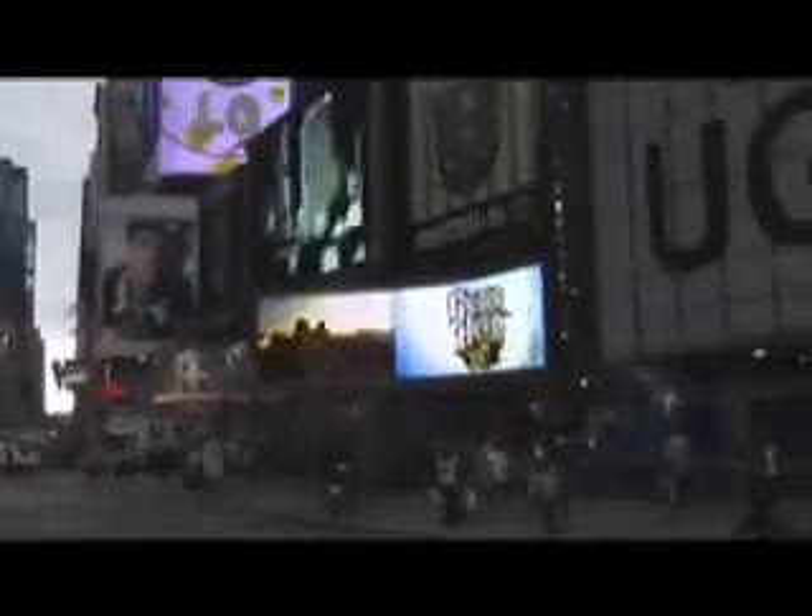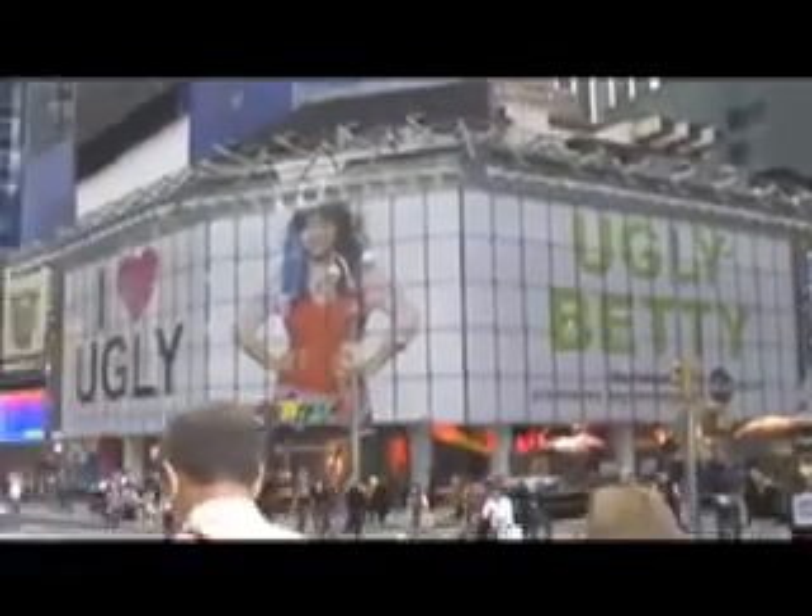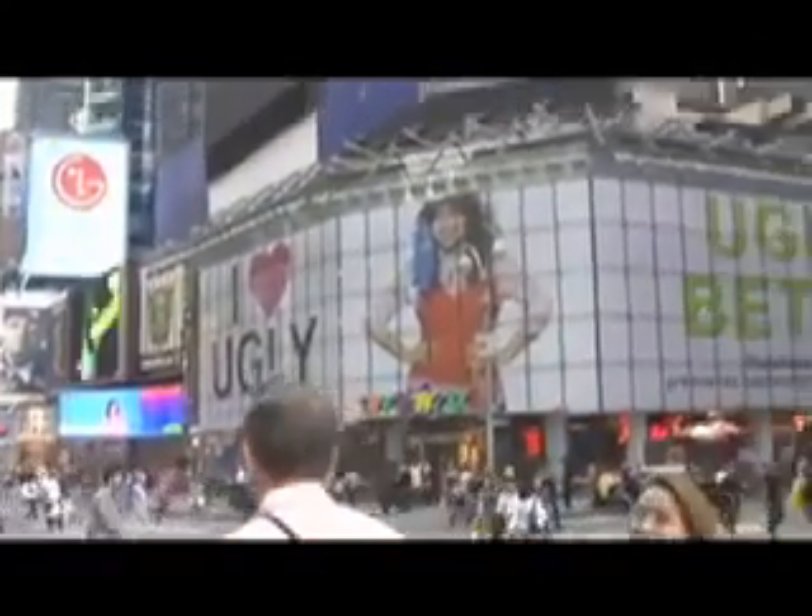There's Leonardo DiCaprio the size of a whole freaking building. Guitar Hero — big billboard. I love Ugly Betty. Cannot imagine how large that billboard is. This is the Toys R Us flagship store in Times Square with Ugly Betty on it.